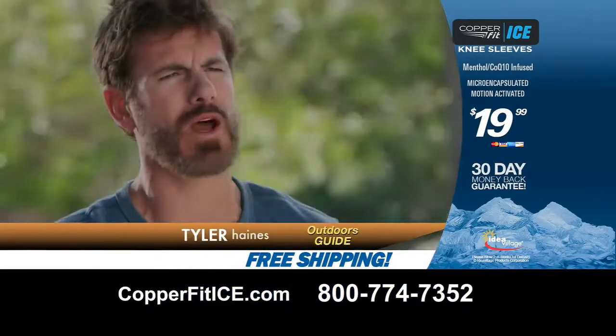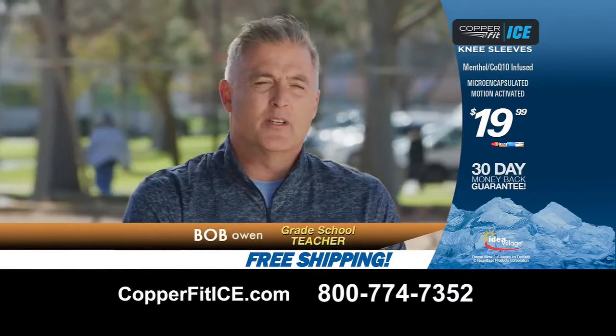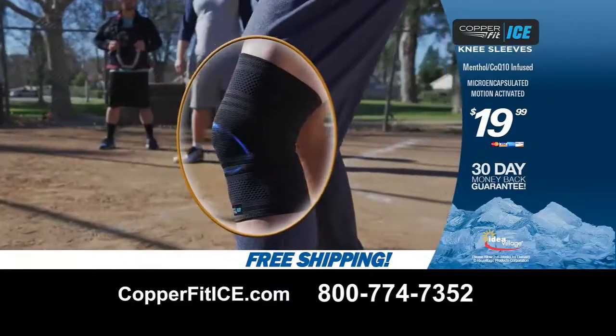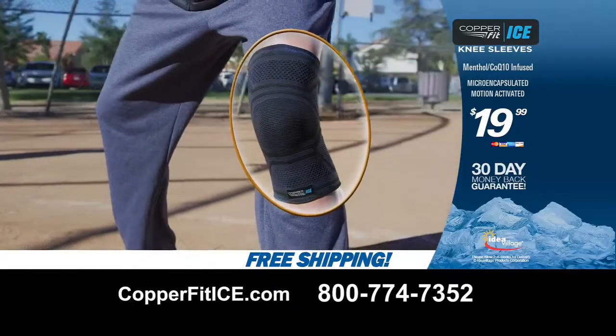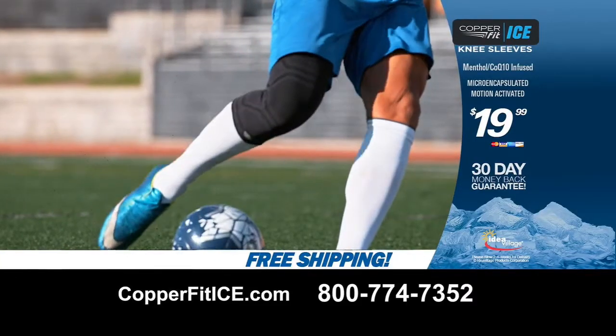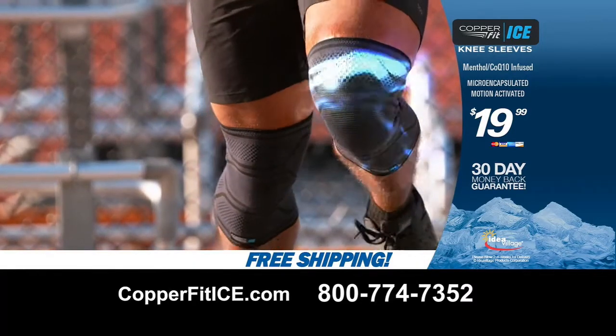You get this one body, you got to take care of it. If something works, it works, and I want to stick with it. Sometimes you come to the conclusion that you just can't work out as much anymore, but if you find the right support, you can continue — and that's what CopperFit has made me realize. Experience the new CopperFit Ice motion-activated compression sleeves. Feel the power of CopperFit.